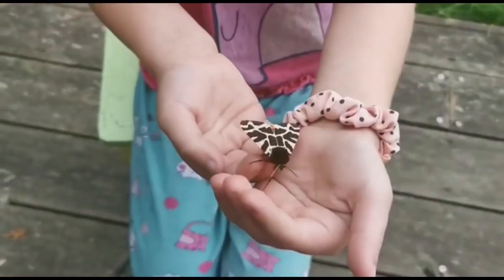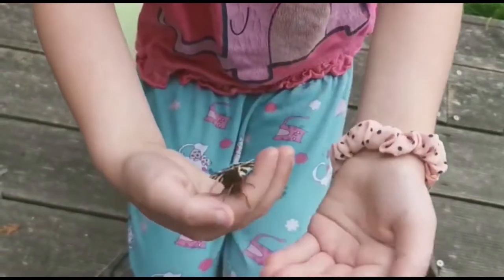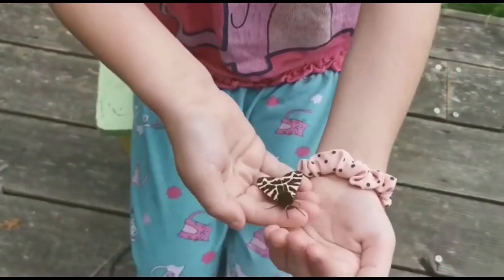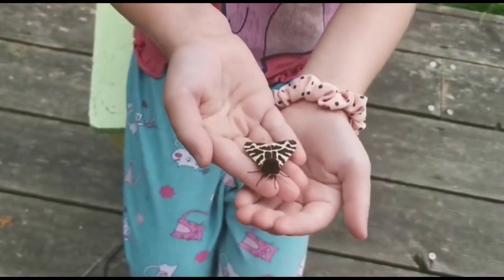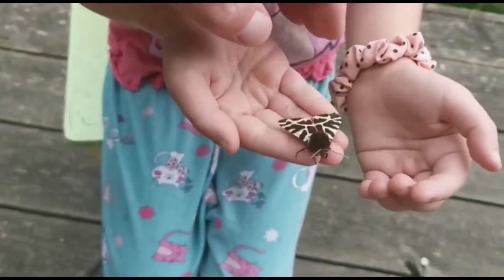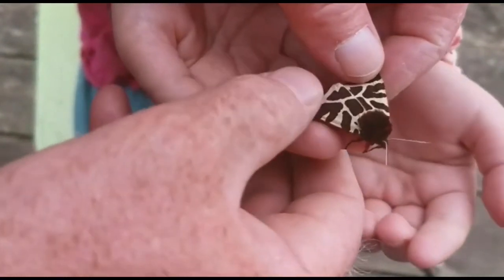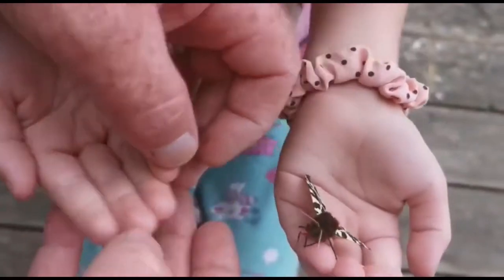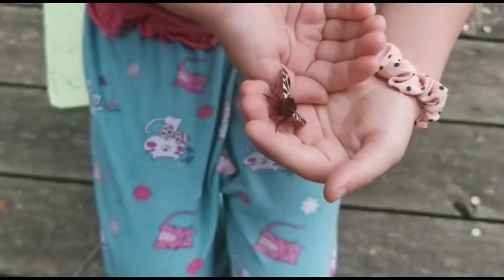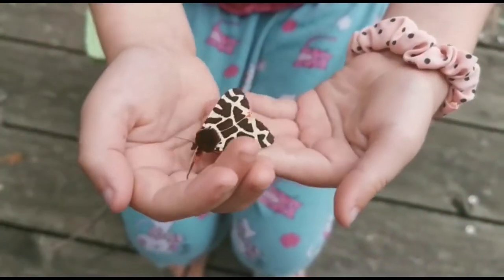This moth is called a garden tiger. It's a lovely pattern, and when you see him open his wings he's even more beautiful. Let's see if we can get him to open his wings — show everybody the lovely orange on his wings. And then there's blue circles as well. It's a beautiful colour.